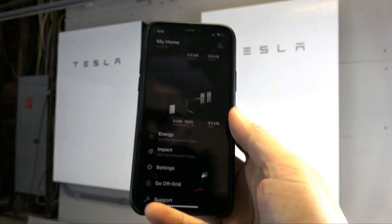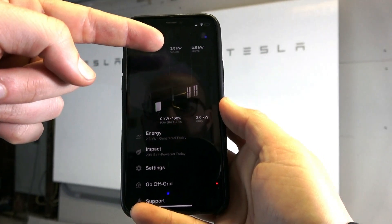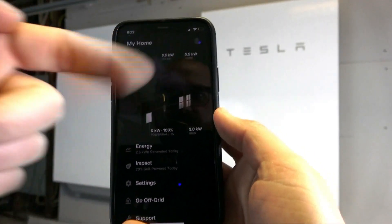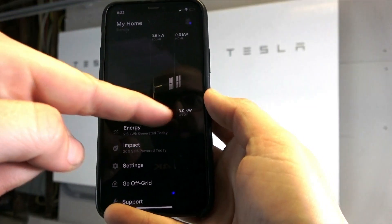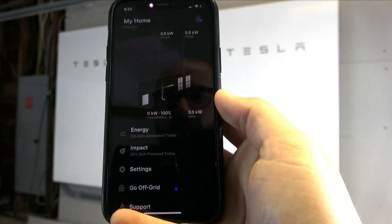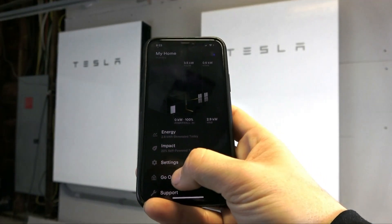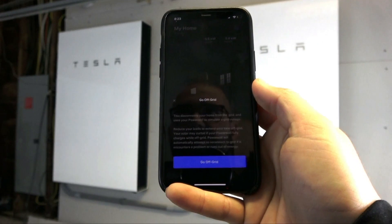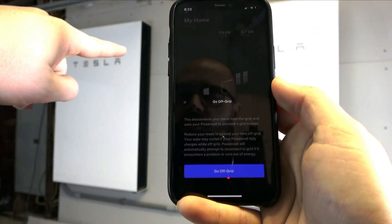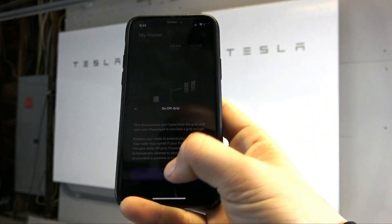This is the Tesla app right now. You can see that our solar array is producing 3.5 kilowatts — it's sending it to our home which is consuming 0.5 kilowatts, and it's exporting 3 kilowatts to the grid. The Powerwall is 100% charged. Right here you can see there's an option to go off-grid. The first time you do this you'll need to pair your phone, which involves turning on and off the Powerwall using the button on its side. I'm going to click 'Go Off Grid.'